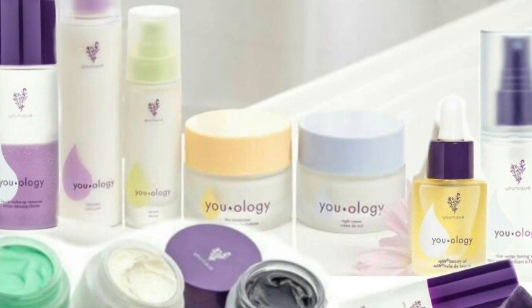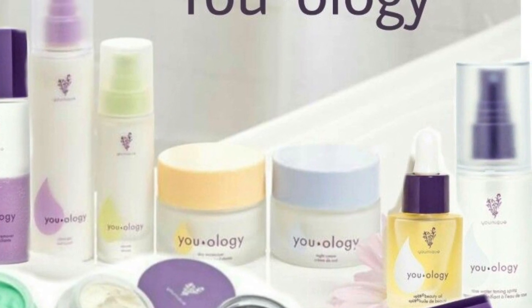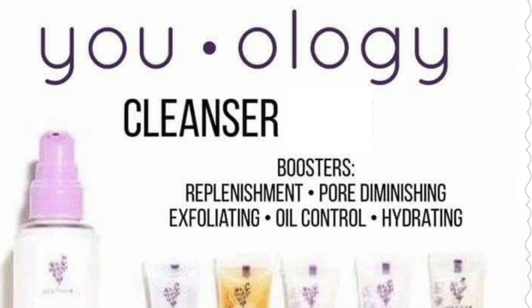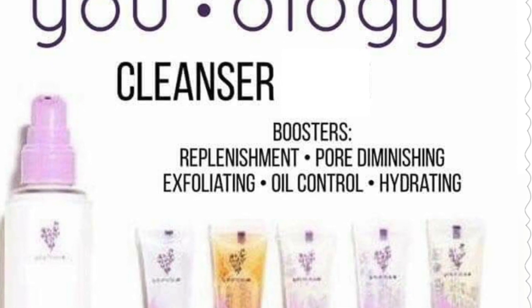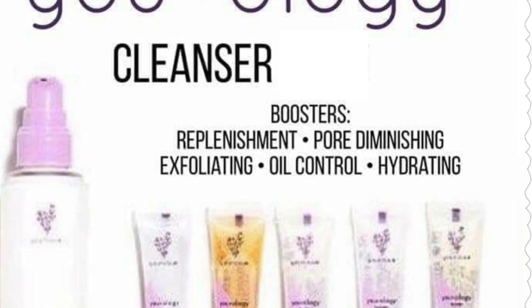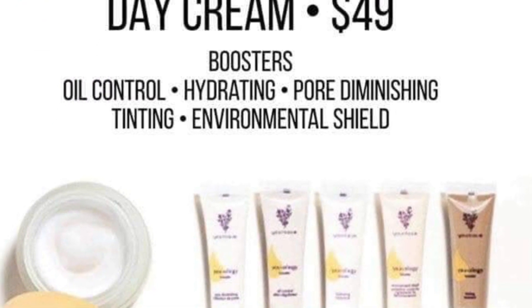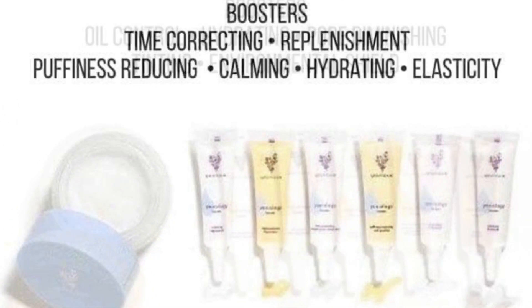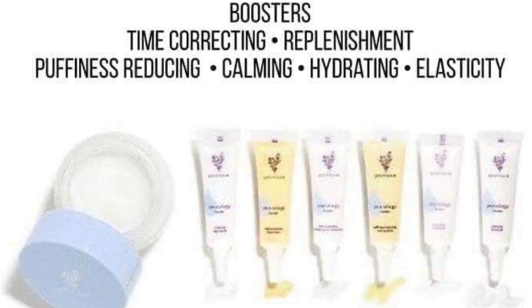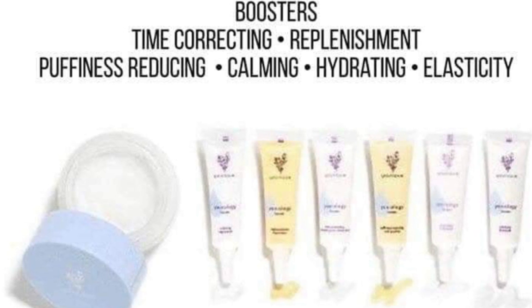Uology is a new concept that we have — skin care that we can do specifically just for you. We have boosters we put in them and you get three boosters, plus your choice of cleanser from five boosters. We have a quiz you can take to help pick out what would be best for you. For the day cream, you have the choice of five boosters. Then the night cream has boosters for time correcting, replenishment, calming, hydrating, and elasticity.